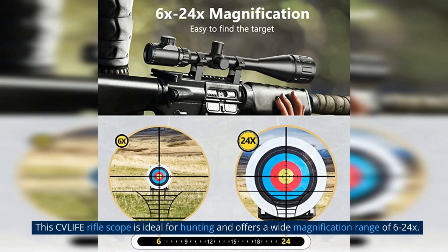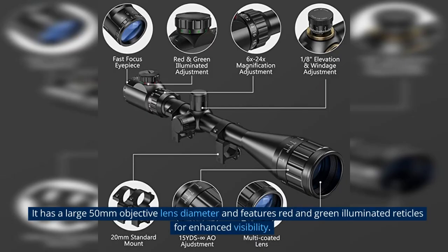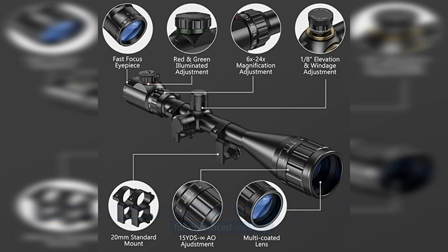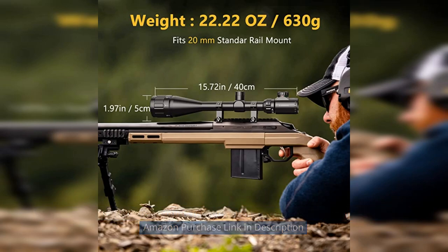This CV Life Riflescope is ideal for hunting and offers a wide magnification range of 6-24x. It has a large 50mm objective lens diameter and features red and green illuminated reticles for enhanced visibility. The scope comes with free mounts for convenient installation on your handgun or rifle. Amazon purchase link in description.